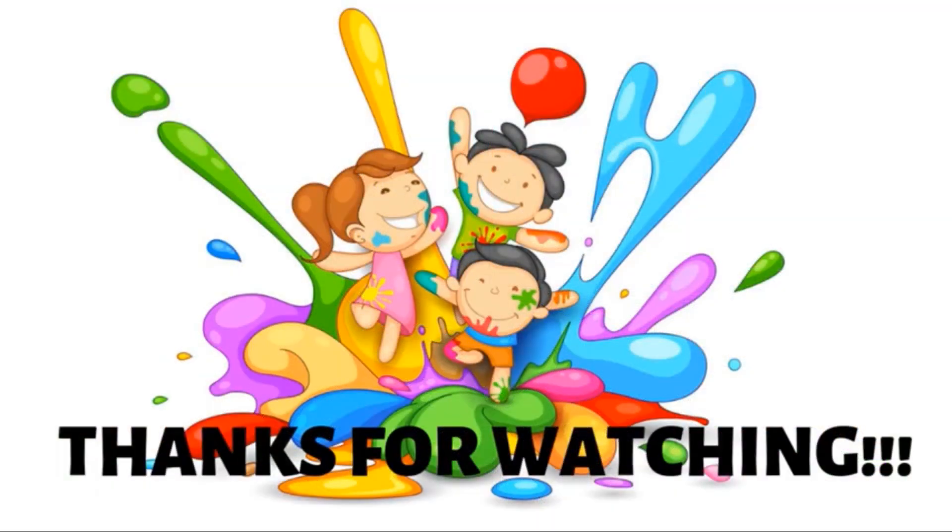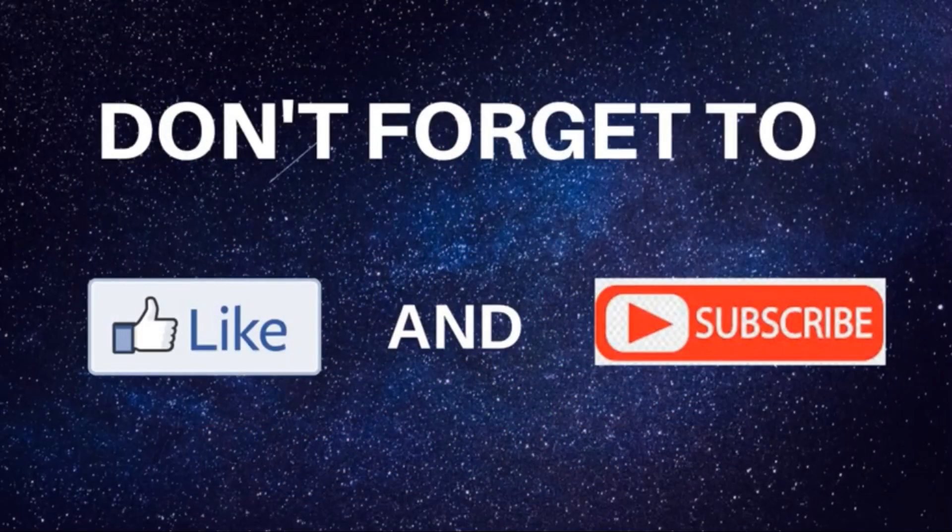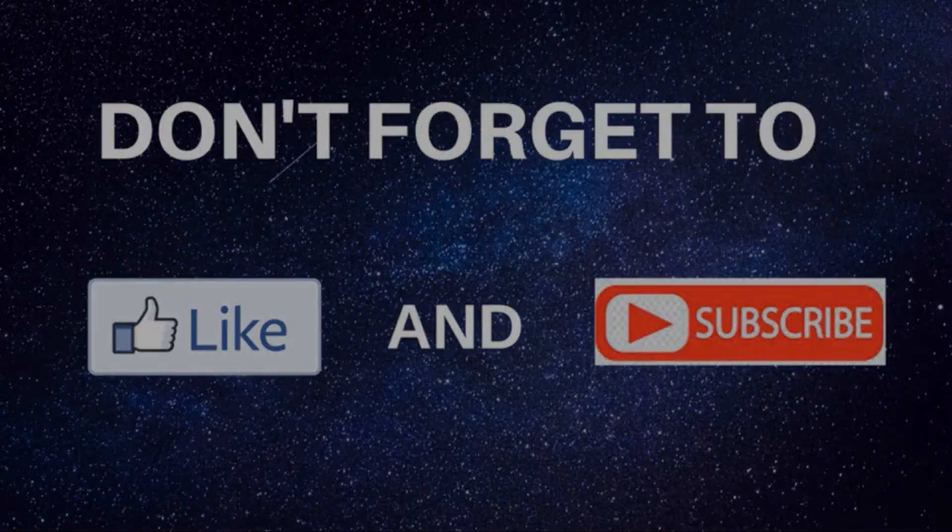Okay friends, that's the end of our story. Thanks for watching! Don't forget to like and subscribe for more videos. See you next time! Bye!